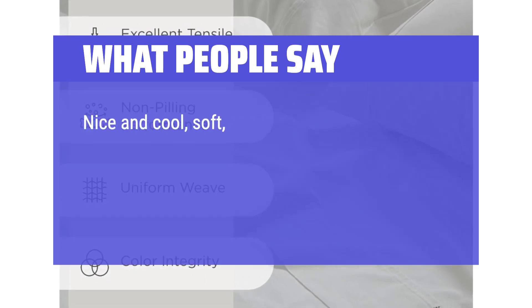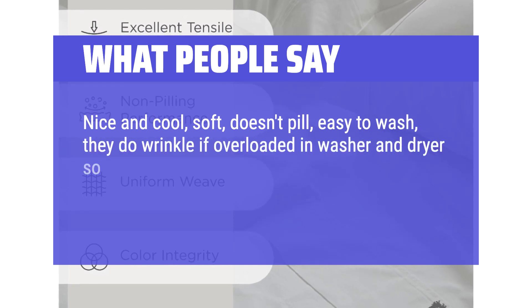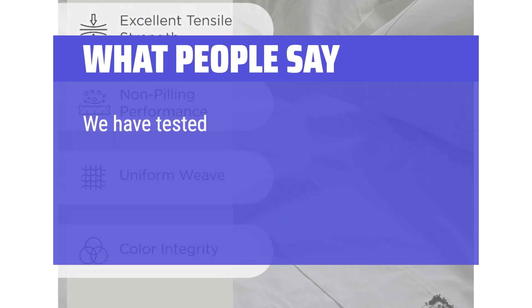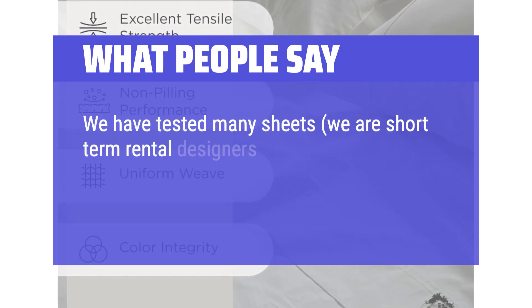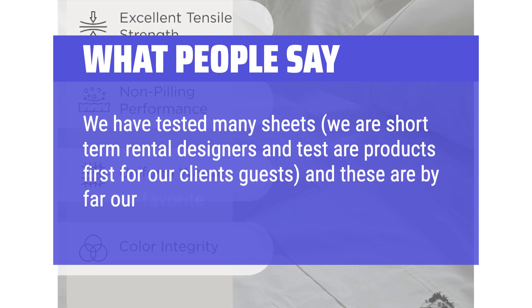If you are a hot sleeper then these percale cotton sheets are for you. Nice and cool, soft, doesn't pill, easy to wash. They do wrinkle if overloaded in the washer and dryer, so don't overload when washing the sheets and take them out of the dryer when they're slightly damp. We have tested many sheets — we are short-term rental designers and test our products first for our clients' guests — and these are by far our favorite for the price.